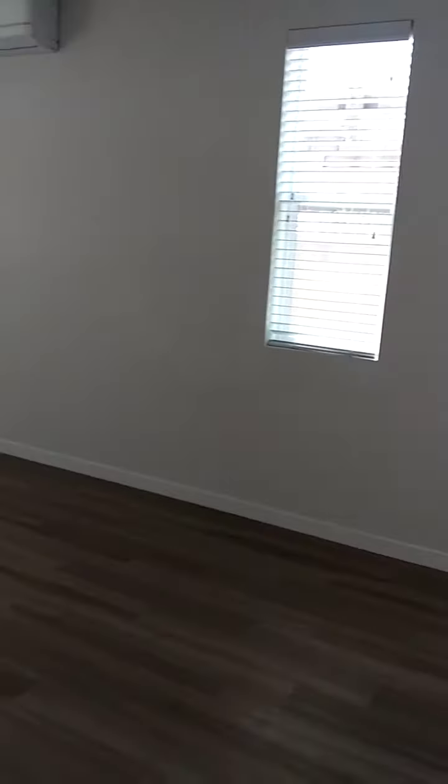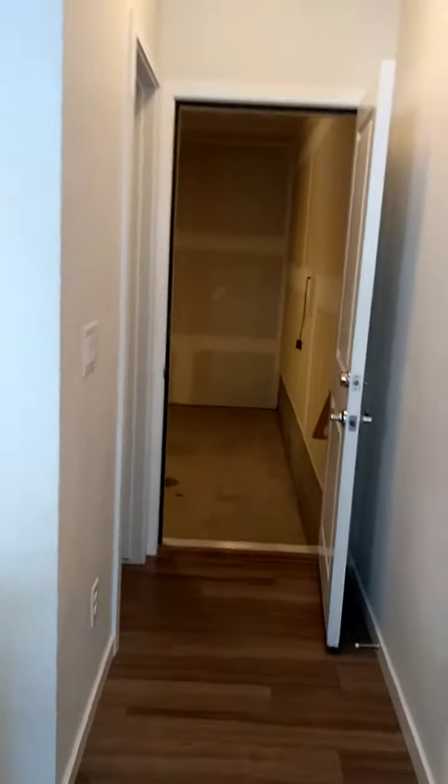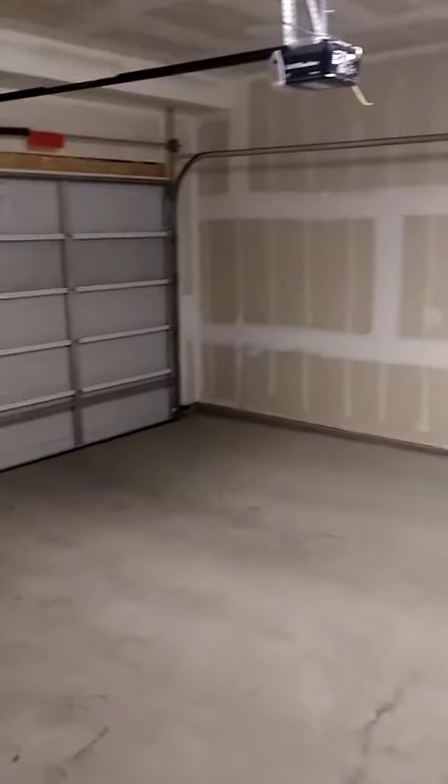This is 1,436 square feet. To the right of the kitchen, we have the half bath, and the two-stall attached garage.